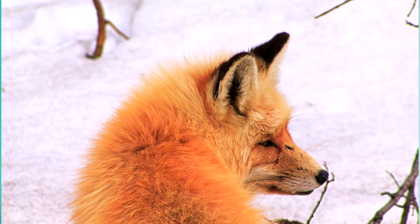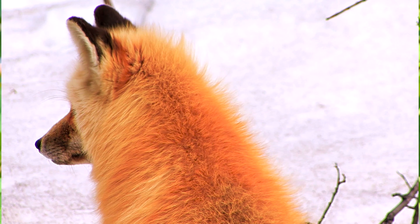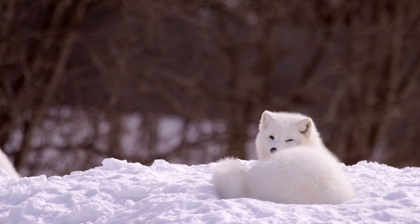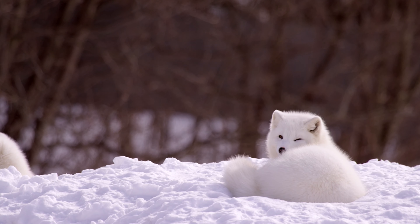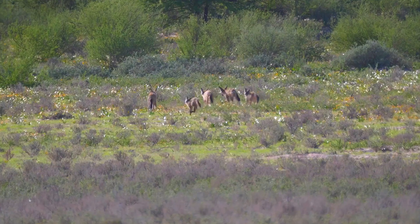Foxes are at the top of the woodland food chain and have a wide-ranging diet. They're superb hunters and eat rabbits, birds, rodents, worms and even frogs. However, they're not carnivores — they're opportunistic omnivores, as they also eat berries and fruit and will take advantage of any food they can find.